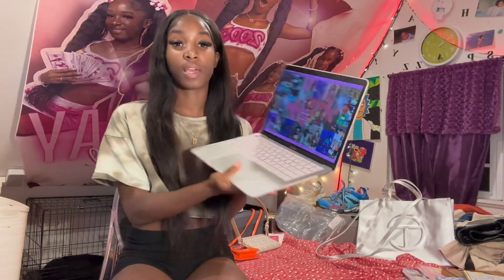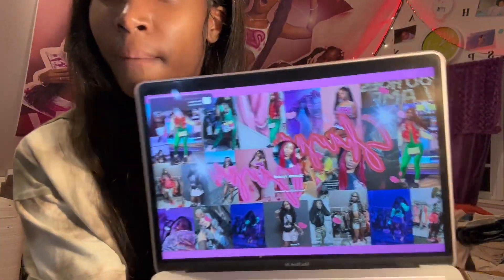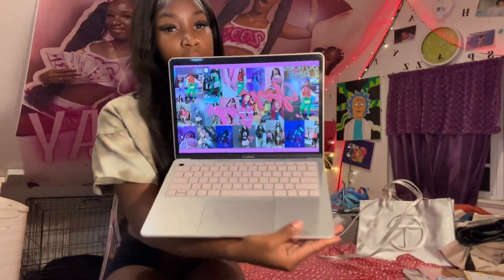I showed this in the last video but I bought this for school so I'm including it. This is the thing you use the most in school — this is my MacBook. It's pink, my favorite color. You already know. I knew I had to get this for school.